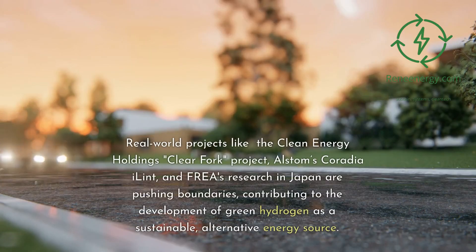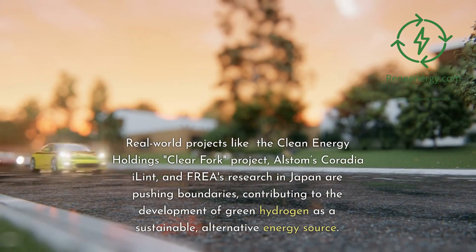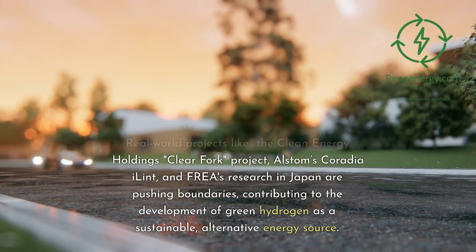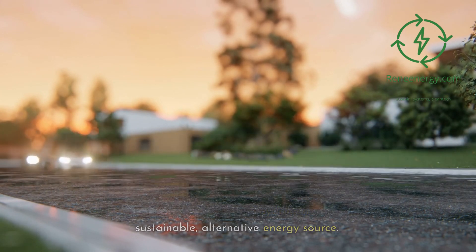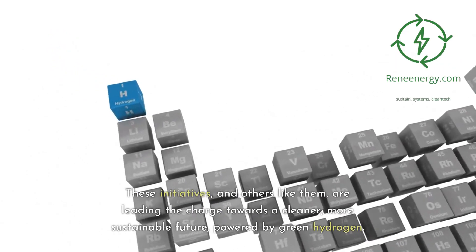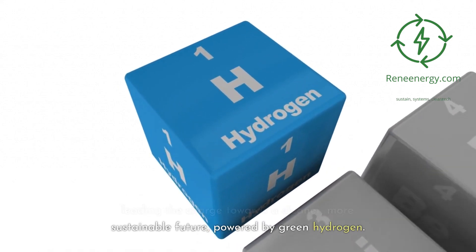Real-world projects like the Clean Energy Holdings Clear Fork Project, Alstom's Coradia iLint, and FREA's research in Japan are pushing boundaries, contributing to the development of green hydrogen as a sustainable alternative energy source. These initiatives, and others like them, are leading the charge towards a cleaner, more sustainable future powered by green hydrogen.